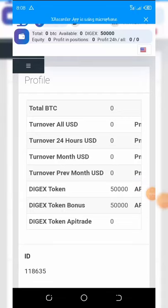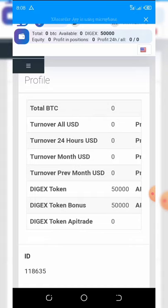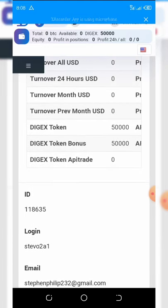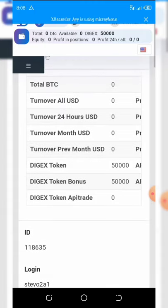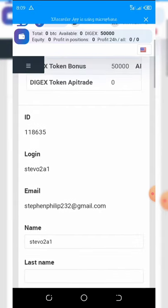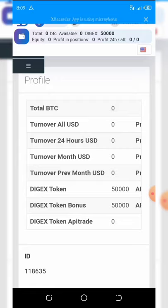Welcome back to a new video. From my dashboard you can see I made another tokens from a website. I have 50,000 Digits token — this is a free bonus given to me for joining this airdrop. I decided to share this video so you can participate and get your free 50,000 tokens. In this video I'm going to show you how to participate, register, and claim your own coins.